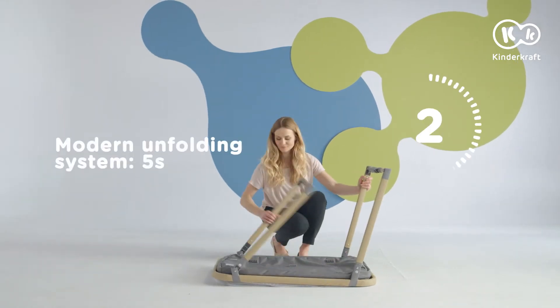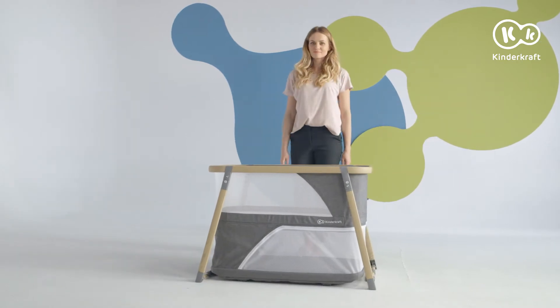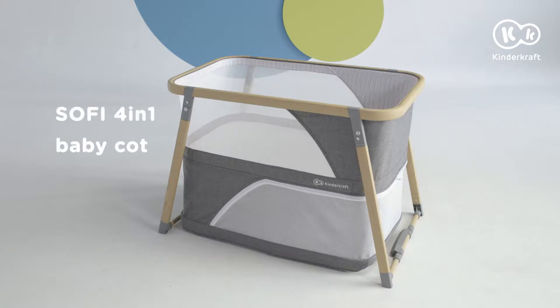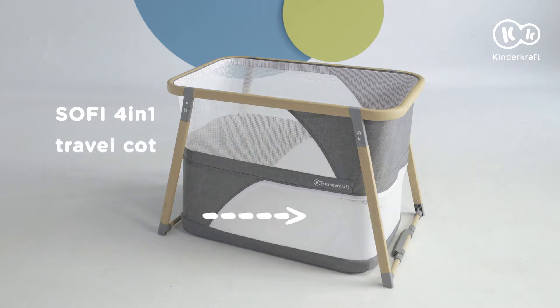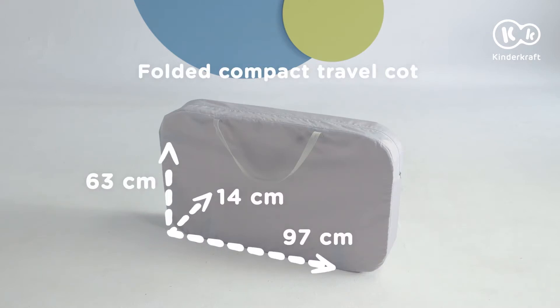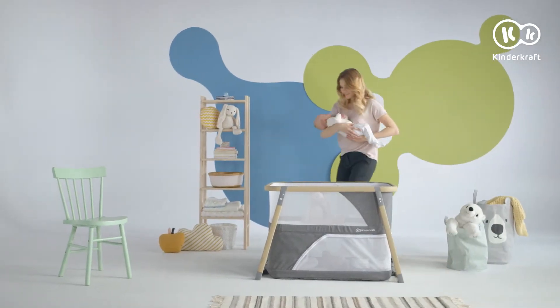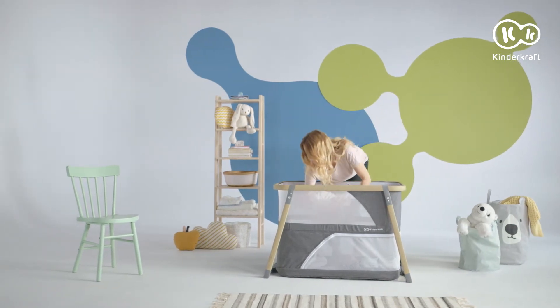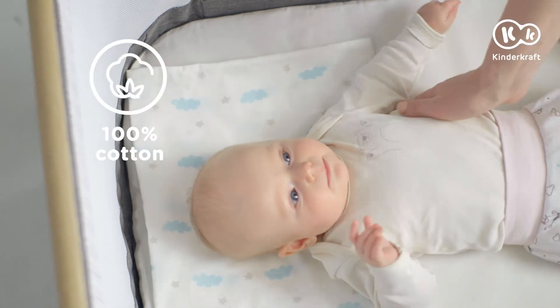When a new baby appears in the house, a cot must also appear, and it has to happen quickly. Sophie will successfully replace the traditional cot. In the middle, there is a comfortable soft mattress with a cotton cover.